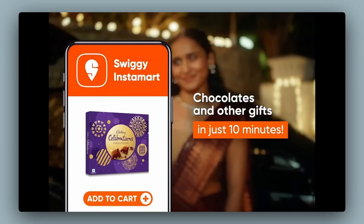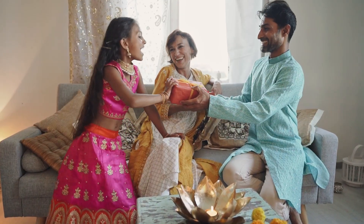Swiggy as a company evolved from just food delivery to everything convenience. When we are talking about India, we get millions and millions of users on the platform every day. India is a country of festivals where the scale goes multifold.